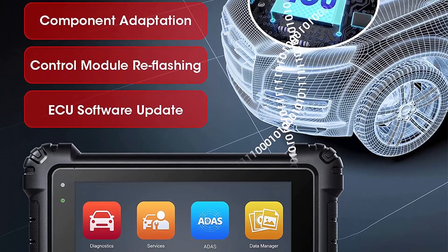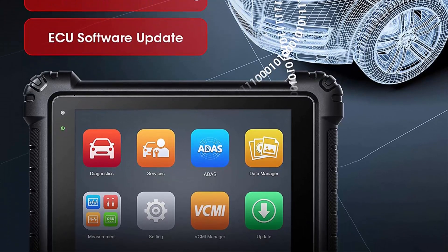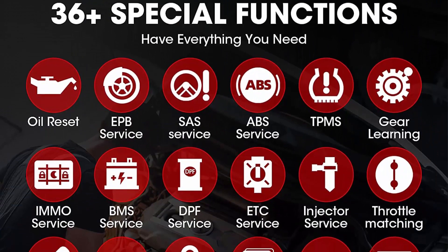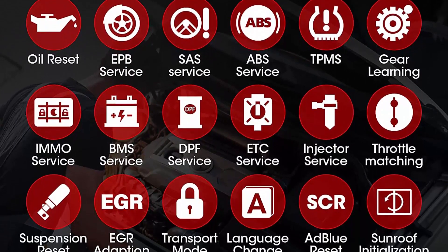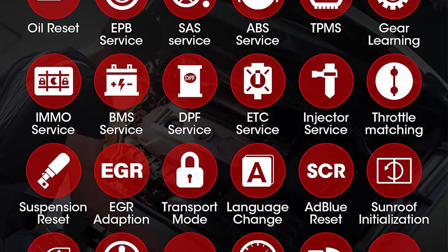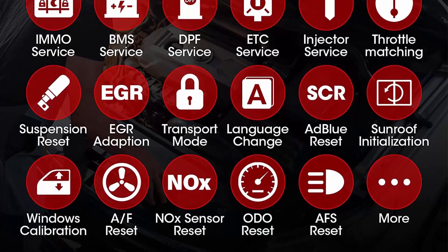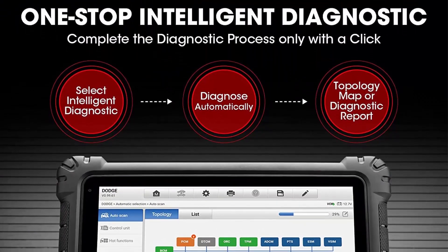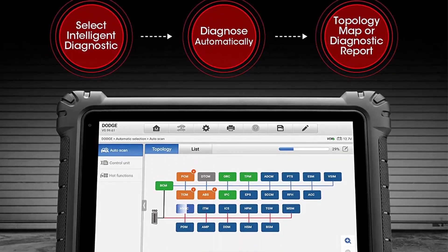The updated MS-919 includes features such as 5-in-1 VCMI, OEM Technical Service Bulletin, 10-plus advanced functions, and technical support. The MaxiFlash VCMI is a small but complete and reliable lower computer with powerful hardware extensions such as oscilloscope, waveform generator, multimeter, and CAN bus tester.